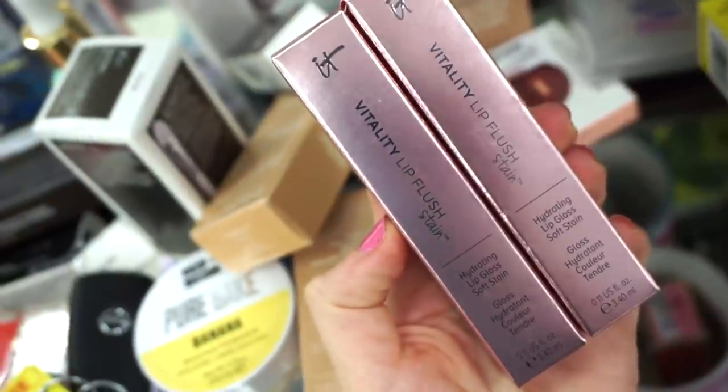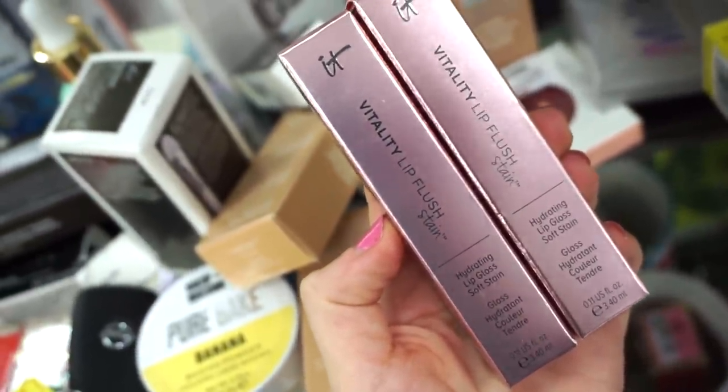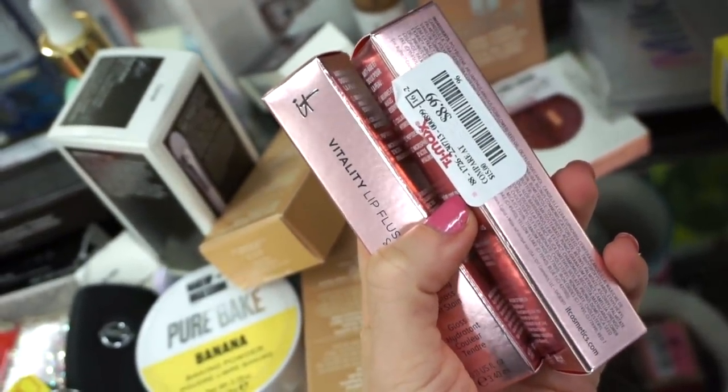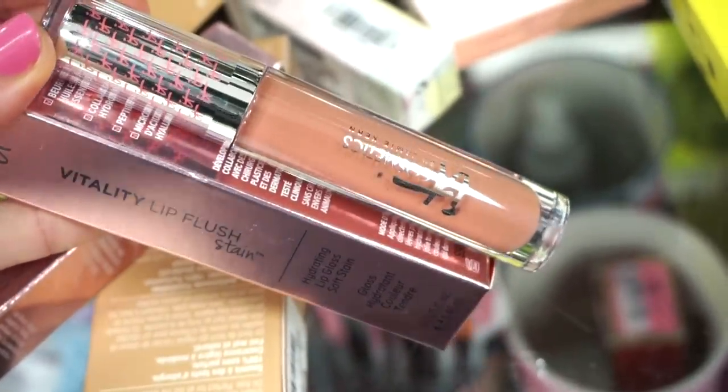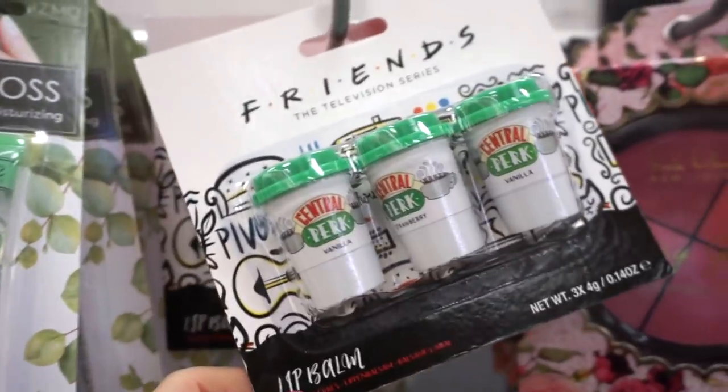We saw these a little bit ago but they have the IT Cosmetics Vitality Lip Flush Stains — like a lip gloss with a soft satin formula. Full size for $8.99. The same shade, actually really gorgeous — I love these kinds of tones, and the lid is so so pretty too.